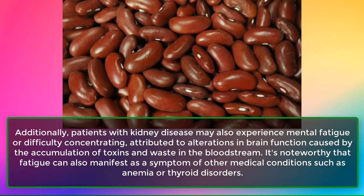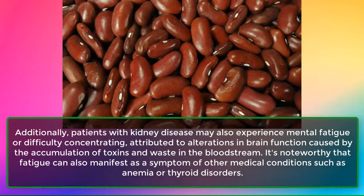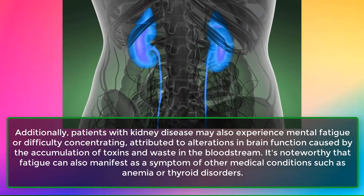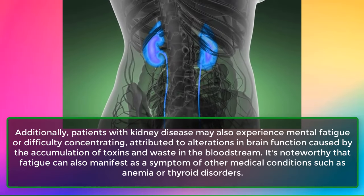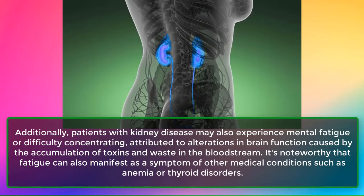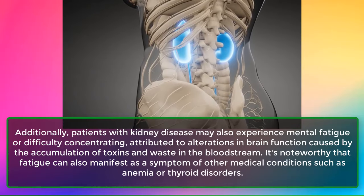Additionally, patients with kidney disease may experience mental fatigue or difficulty concentrating, attributed to alterations in brain function caused by the accumulation of toxins and waste in the bloodstream. It's noteworthy that fatigue can also manifest as a symptom of other medical conditions such as anemia or thyroid disorders.